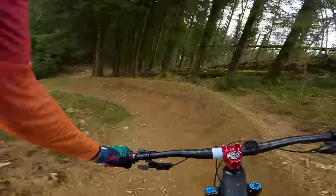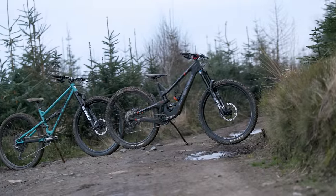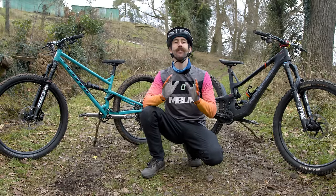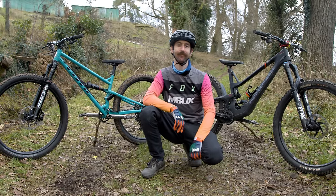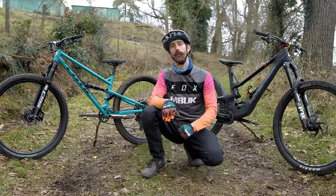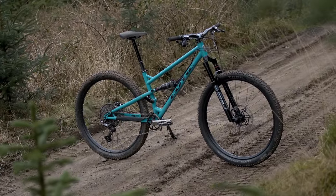Let's look at the differences to see what sets these bikes apart. Trail bikes have around 130mm of travel front and rear, although more aggressive trail bikes may have a longer travel fork up front. This helps slacken the bike's head angle and offers more grip up front.